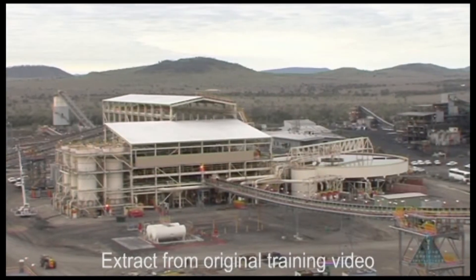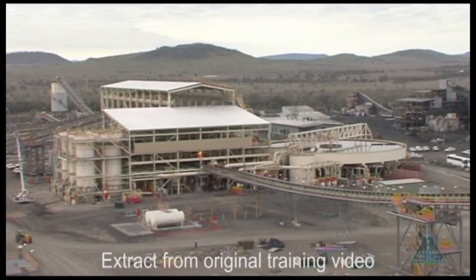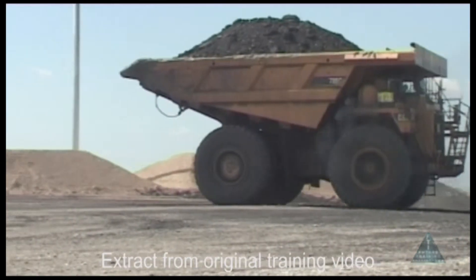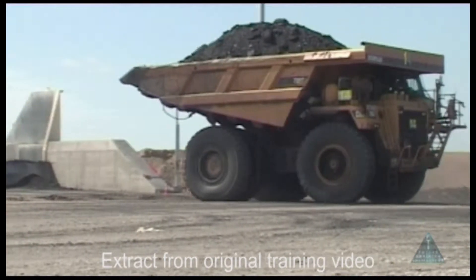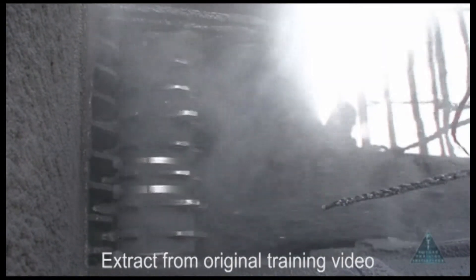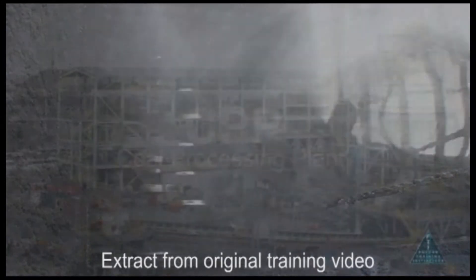The Coal Handling and Preparation Plant processes raw coal transported from the different mining operations on site. Raw coal is delivered to the site dump stations as a mixture of coal and reject materials. Crushers reduce the raw coal to a nominal size of minus 50 millimetres in preparation for processing by the coal preparation plant, which is known as the CPP.